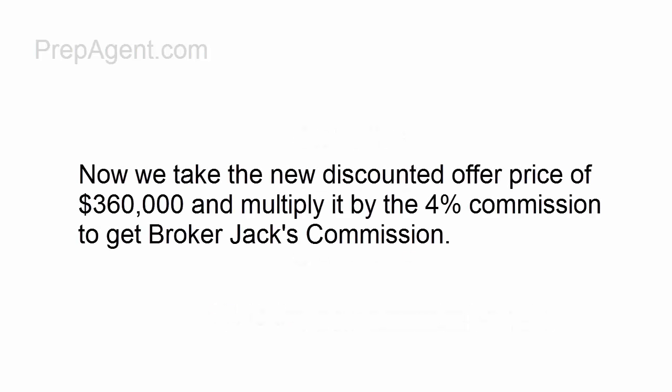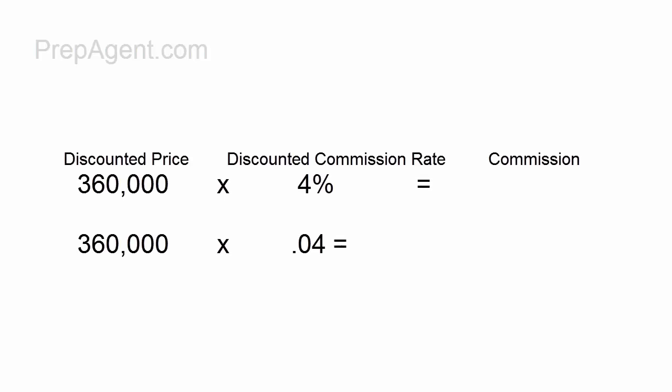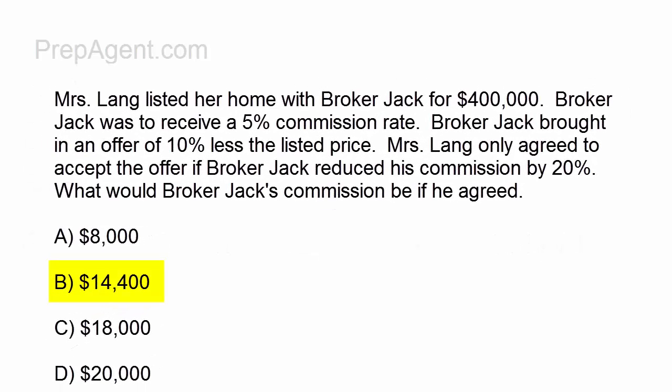Now we take the newly discounted offer price of $360,000 and multiply it by the 4% commission. $360,000 times 0.04 on your calculator will give you $14,440. So $14,440 is Broker Jack's commission if he had agreed.